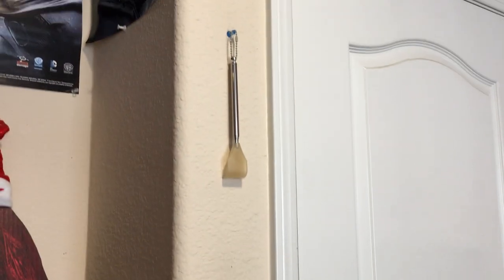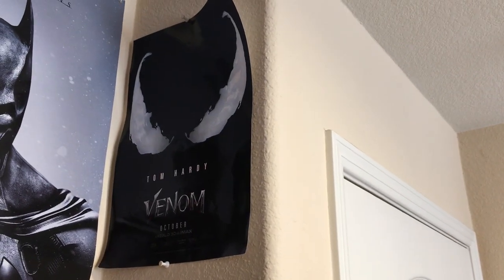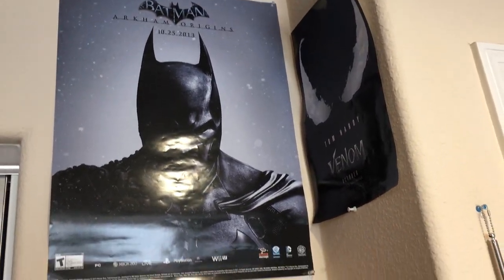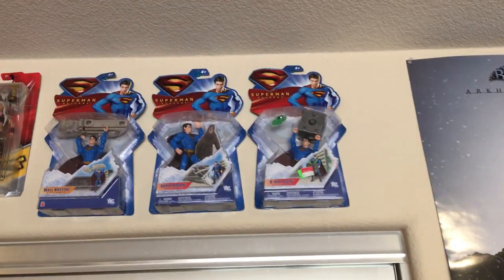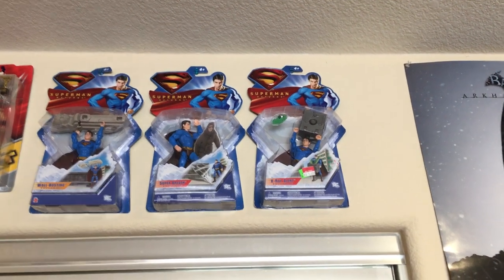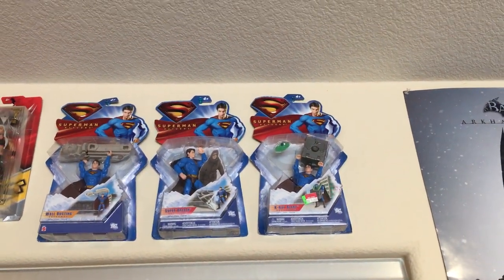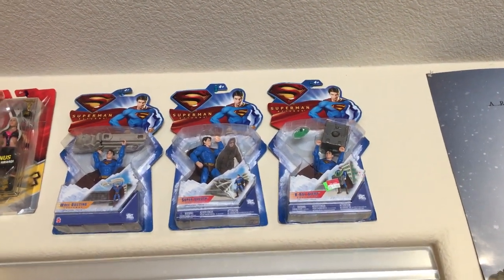And then you got my Mercedes car keys and a backscratcher. Then you have a Venom poster which I got for free from Free Comic Book Day — it looks all beat up and wrinkled. And you got the Batman Arkham Origins poster. And you got the three Superman Returns action figures in the box. Love the toy line and the merchandise for the movie, not so much the movie itself, but love the merchandise that came with it.